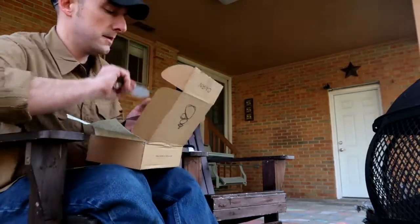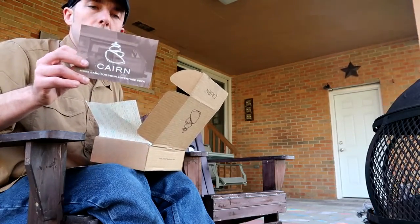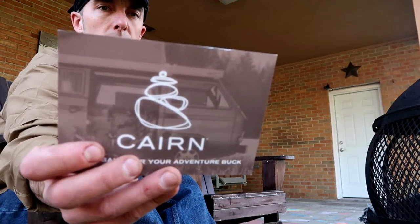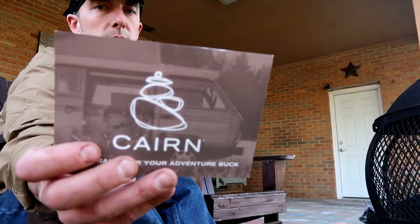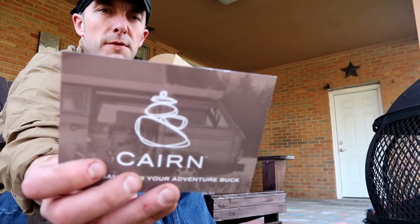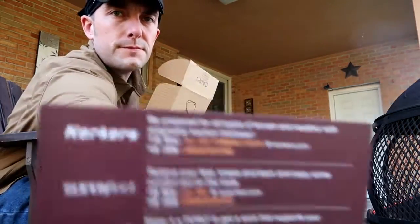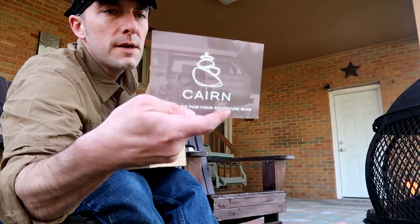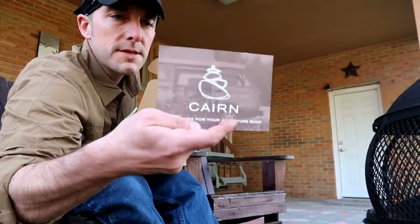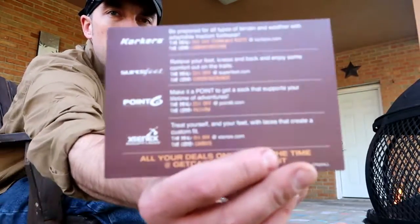Next, the Cairn sticker. These are piling up on my fridge because I haven't done anything with them yet. And as usual, a series of discounts for the month from some of the sponsored products and one additional: Corkers boots — not familiar with them, but there is a deal for 35% off Stormjack boots at Corkers.com. Superfeet, 20% off at Superfeet.com. 25% off .6 socks at .6.com. And 15% off those Extendex AccuFit laces.